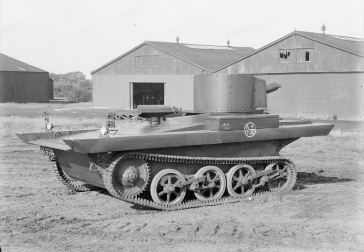The Vickers Carden Lloyd Light Amphibious Tank, designated the A4E11 and A4E12 by the War Office, was a series of British experimental pre-World War II light tanks resembling a tankette, which, although not taken into British service, were sold to a number of other countries which produced modified versions that were then taken into service.